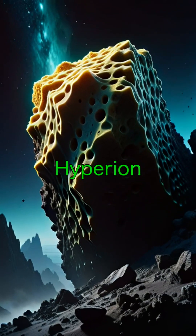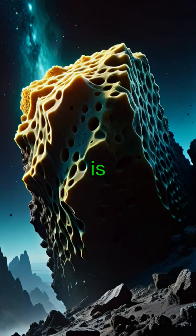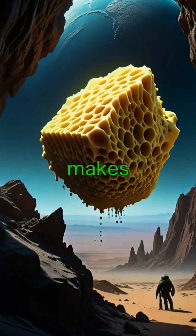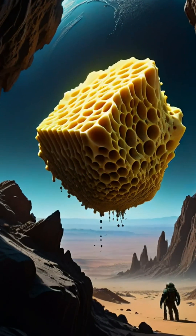Did you know that Hyperion, one of Saturn's moons, is shaped like a sponge? Its strange, porous appearance makes it one of the most unusual moons in the solar system.